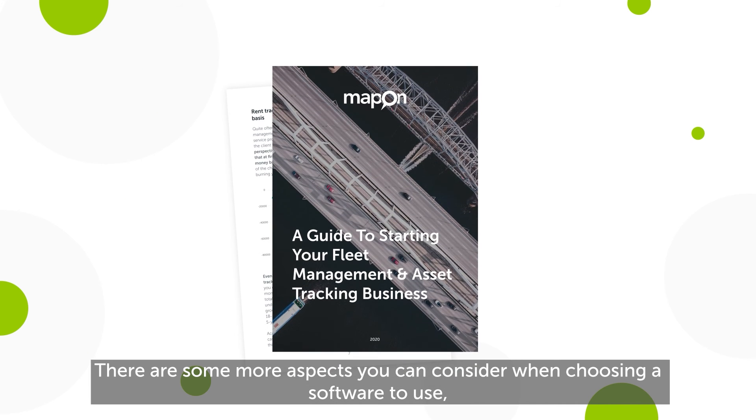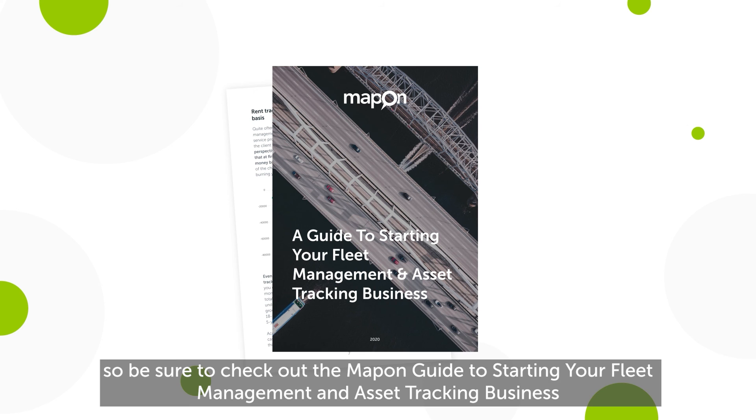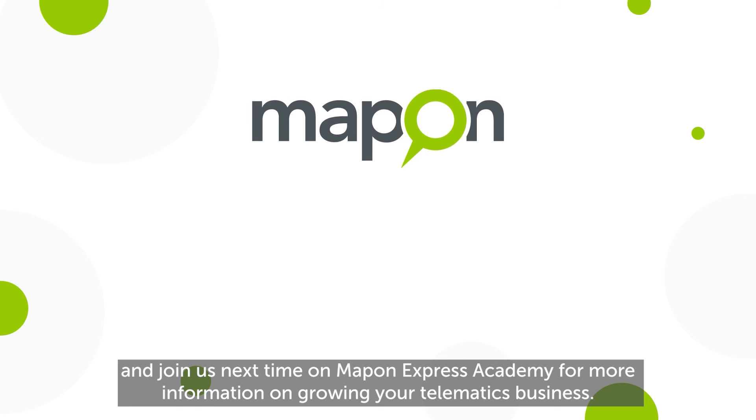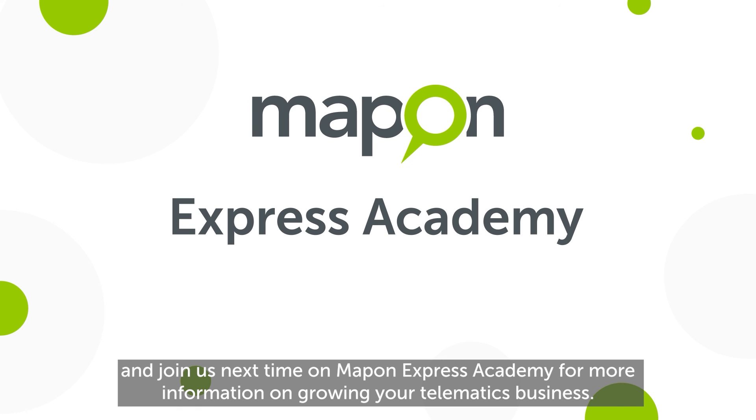There are more aspects you can consider when choosing software, so be sure to check out the Mapon guide to starting your fleet management and asset tracking business, linked in the description. Join us next time on Mapon Express Academy for more information on growing your telematics business.